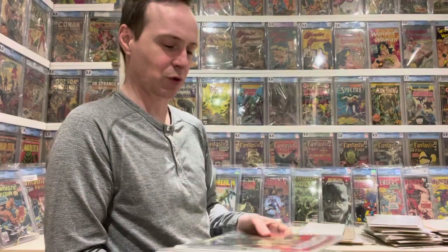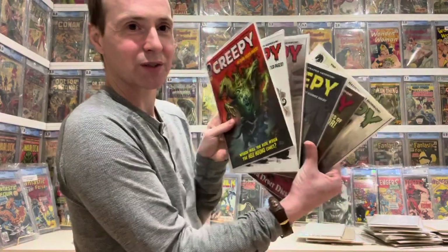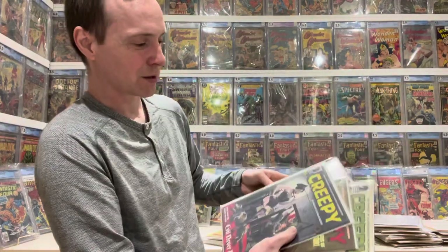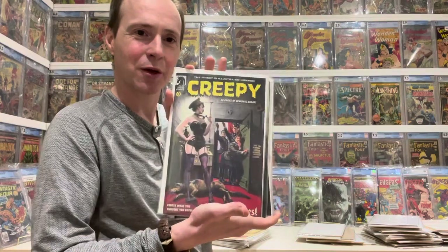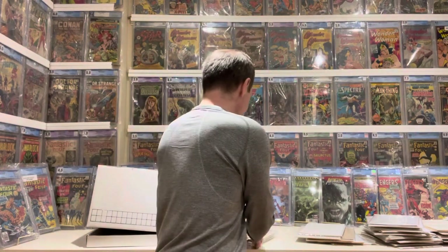Then there's a bunch of modern ones that got mixed in by accident — some Creepies. Nothing really special, but there's one cover I really like: an interesting, kind of sexy, dominatrix style with a little bit of a Nazi element — really interesting creepy. These were meant to be put into a different box but got mixed in with my Golden Age stuff.